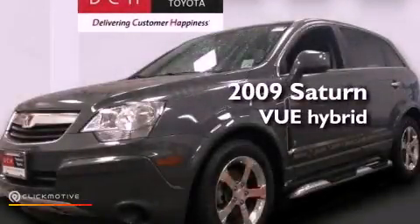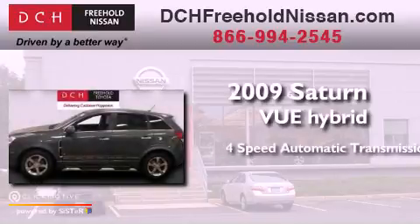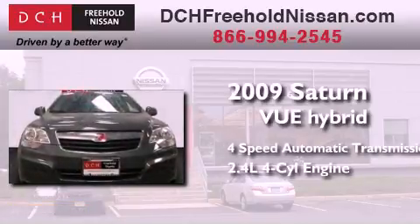This is a 2009 Saturn VUE. This crossover has an automatic transmission and an inline four-cylinder engine.